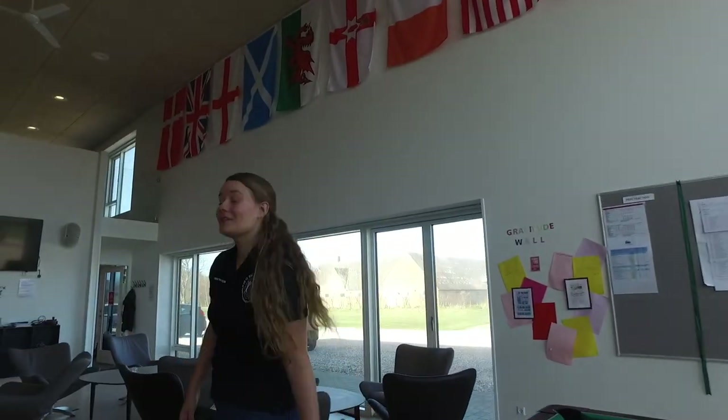It's very nice being a student at TI because we have the international relationship, which means we have a lot of friends all around the world. And also we have the Cambridge classes, where we have all our classes in English, which is really nice.